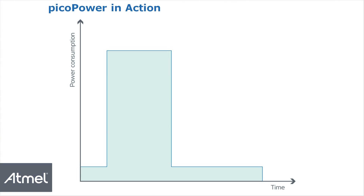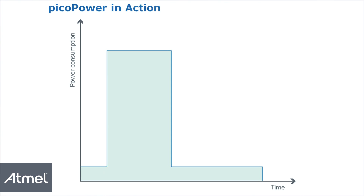The total power consumption is represented by the area beneath the curve. Fast wake-up time directly impacts power consumption — the faster you wake up, the less energy wasted.